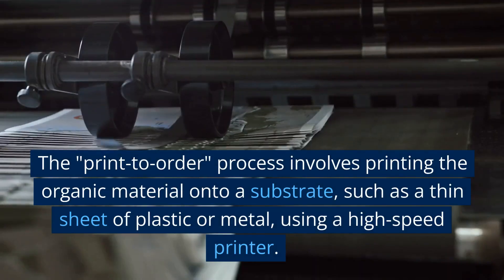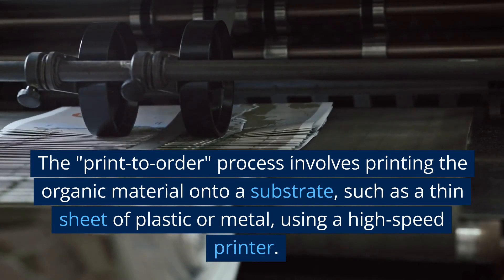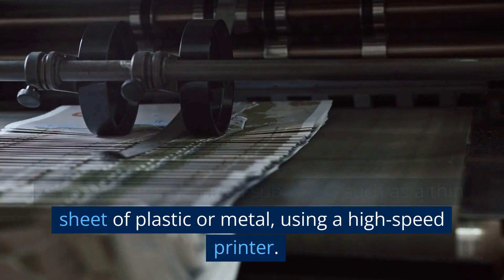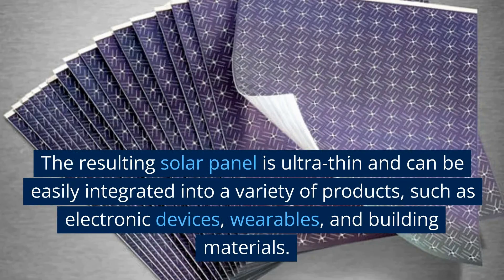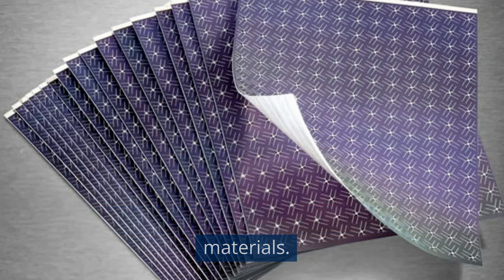The print-to-order process involves printing the organic material onto a substrate, such as a thin sheet of plastic or metal, using a high-speed printer. The resulting solar panel is ultra-thin and can be easily integrated into a variety of products, such as electronic devices, wearables, and building materials.